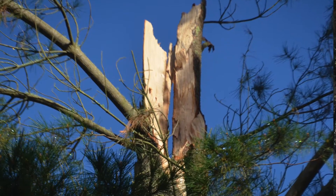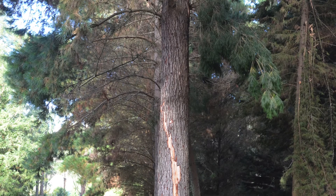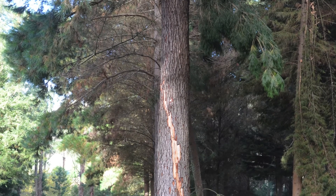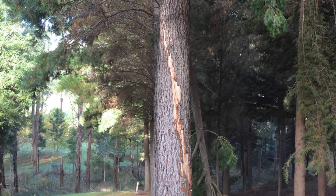The whole top's been blown out of the tree. You can see that the electricity blew off the bark, but it followed the grain. So we've got a spiral grain pine here, which meant that it wouldn't have been very good for structural timber anyway.